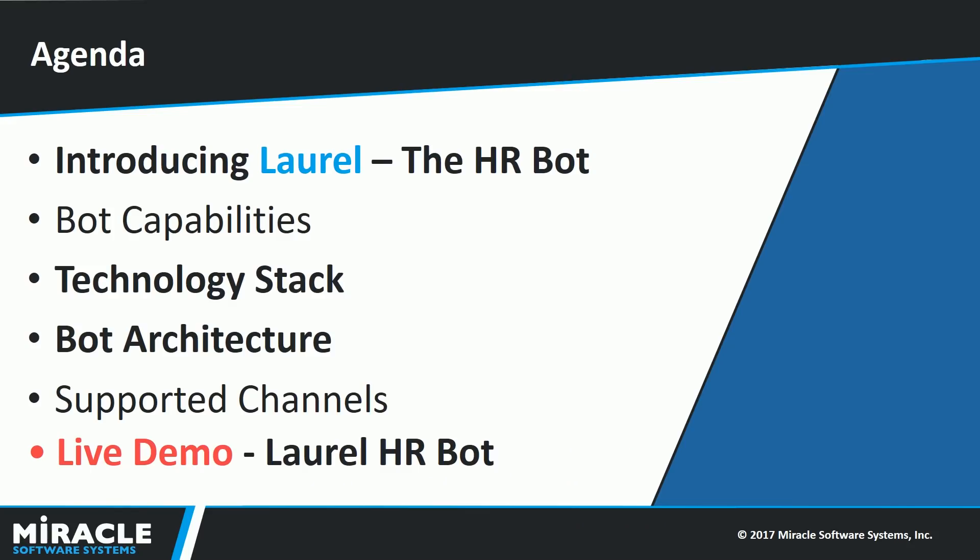In this video, I will introduce you to Laurel and explain its capabilities. Then I will touch upon the technology stack involved in building Laurel, followed by a detailed architecture. A section providing a list of channels that Laurel can run on, and a live demonstration will conclude the video.